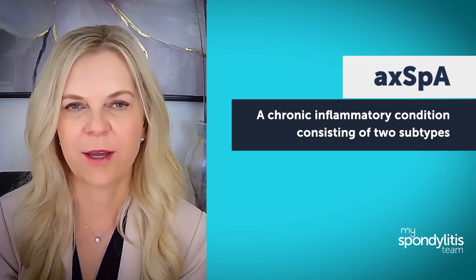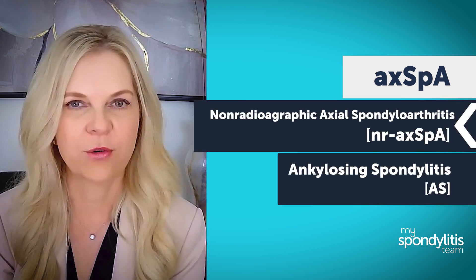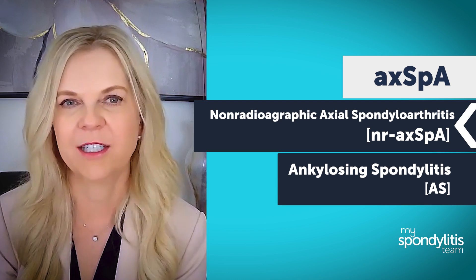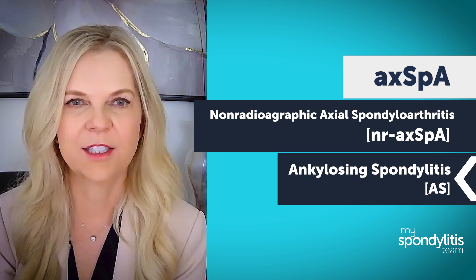Hello, my name is Dr. Norton, and I'd like to discuss axial spondyloarthritis, also known as AXPHA. AXPHA is a chronic inflammatory condition consisting of two subtypes, non-radiographic axial spondyloarthritis, known as NR-AXPHA, and ankylosing spondylitis, known as AS.